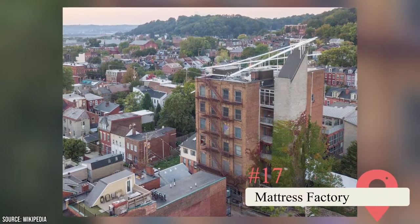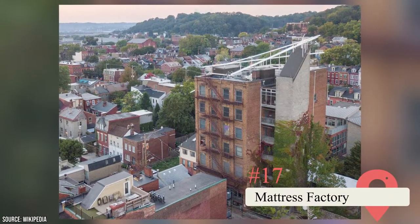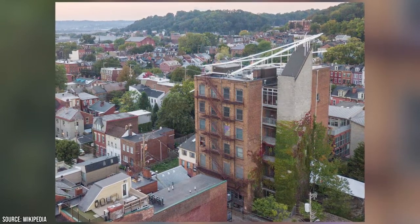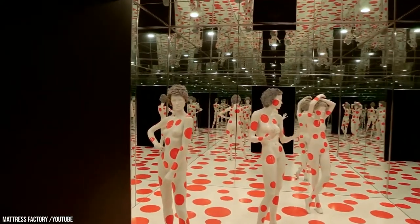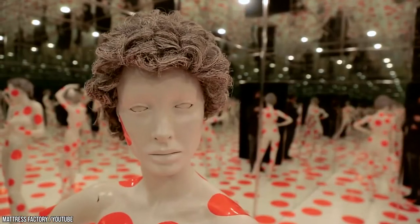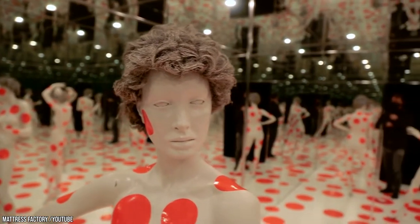Mattress Factory. This three-building museum on the north side brought life back to several abandoned buildings. It was established in 1977 and now features contemporary art exhibits housed in three buildings. Two of the most popular exhibits are the Repetitive Vision and Infinity Dots Mirror Room. The art on display rotates, giving you a reason to return, but be aware that not everything is child-friendly.